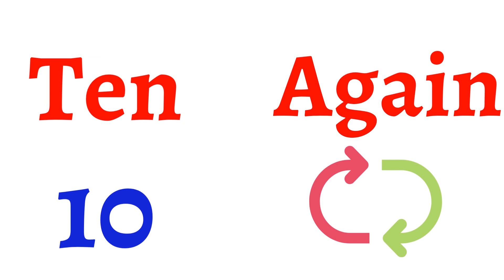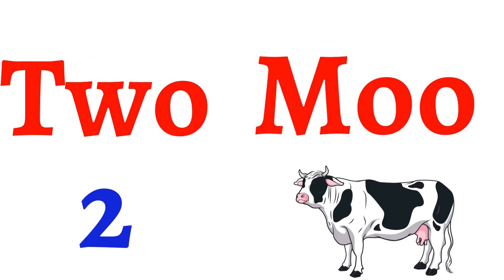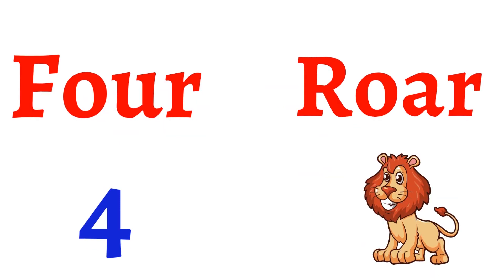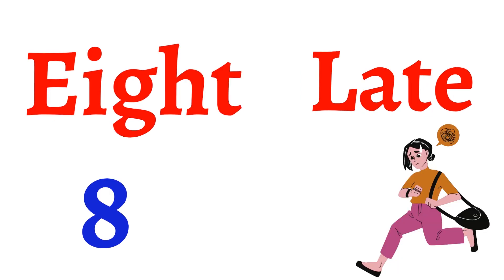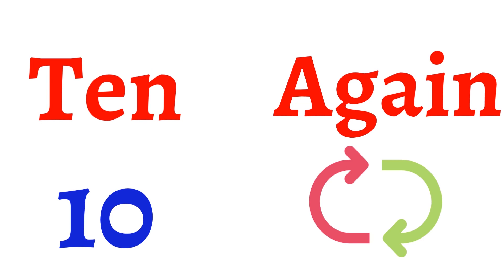तो यहाँ पे इस chapter में हमने कितने rhyming words सीखे? Two, moo — एक। Four, roar — two। Six, ticks — three। Eight, late — four। Ten, again — five। So, total five rhyming words सीखे इस chapter में हम लोगोंने।